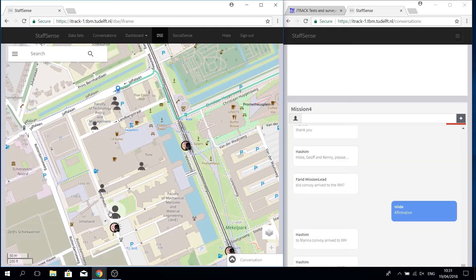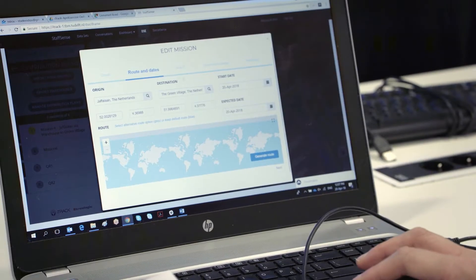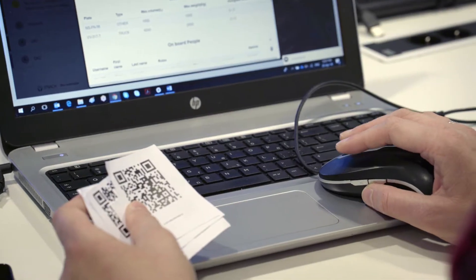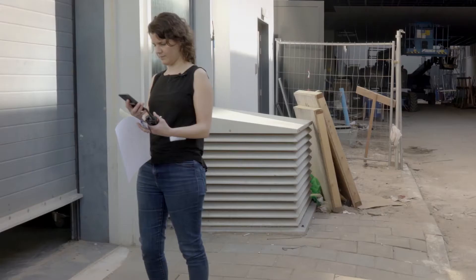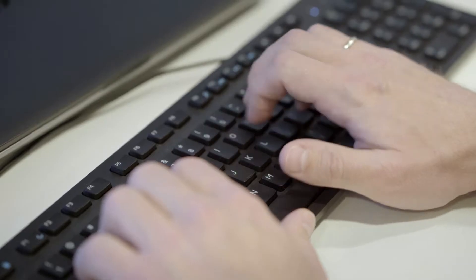The EITREK system comprises many components. There are tracking components on the field and threat detection components. There are other components to create missions, to follow missions, and warehouse components where codes can be scanned so that no goods get lost. The mobile phones that we use with the so-called StaffSense app allow communication over secure channels.